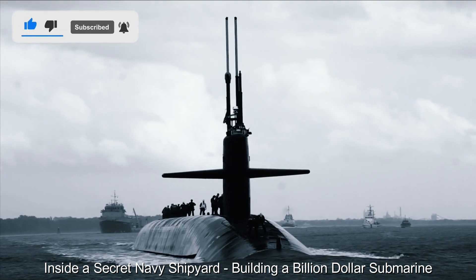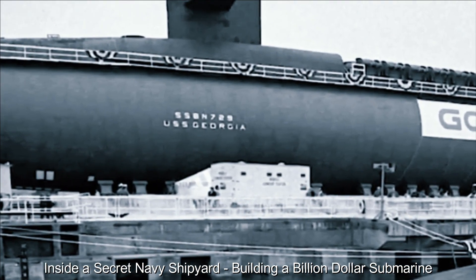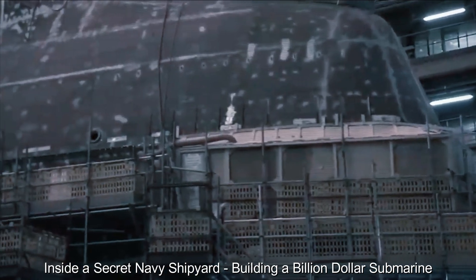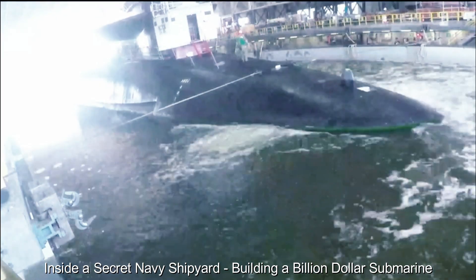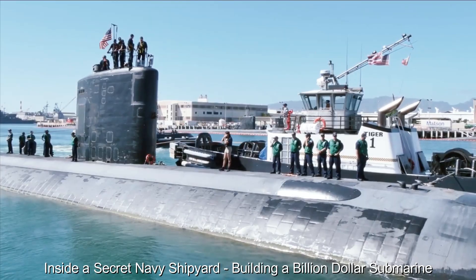Shipyards bustle with activity as engineers, technicians and skilled workers collaborate to bring these massive underwater vessels to life. With state-of-the-art equipment and precision tools, they meticulously assemble the submarine part by part, ensuring every component meets stringent quality and reliability standards.